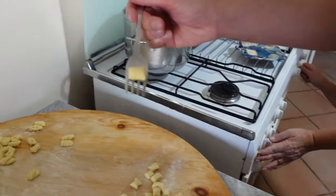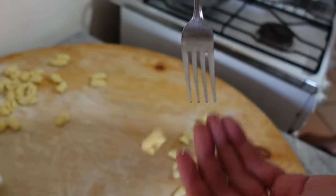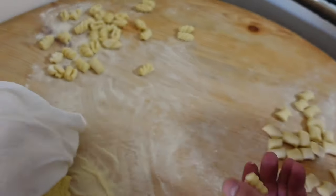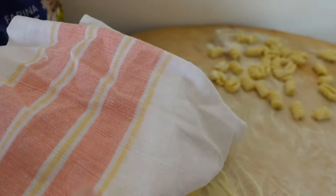Now we'll also try making them ourselves. I have the feeling it looks very easy, but it's probably not. You put your finger here — you get a nice texture. These are the ones that are ready, and I'll also get my hands on it because we have quite a lot of dough and we don't have time, so we have to make all of this.